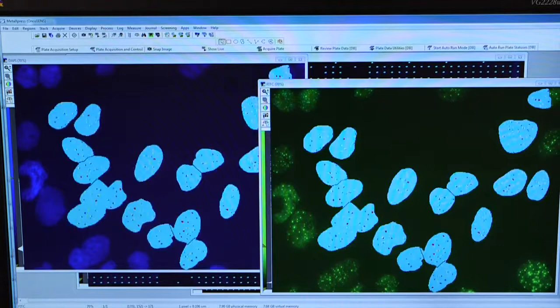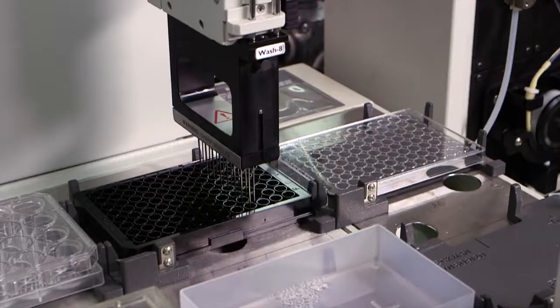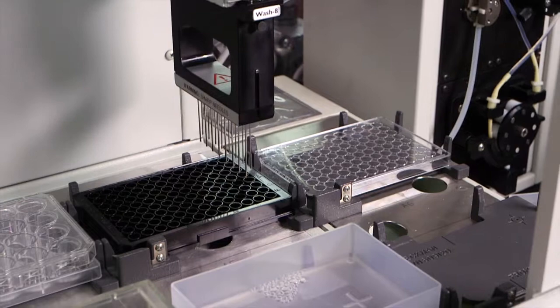It's very challenging to do that manually because you have to look at many cells, image many cells, and count many, many different cells in order to get enough statistically robust data to make a conclusion about what's happening to the ALT pathway, depending on the treatment that you're trying to develop.